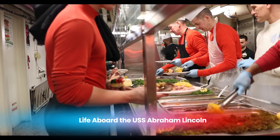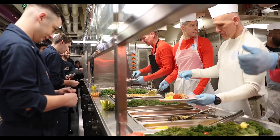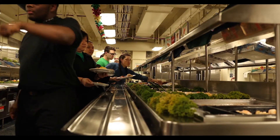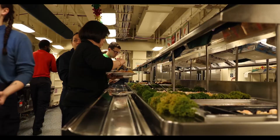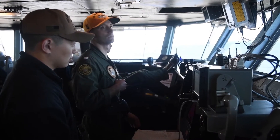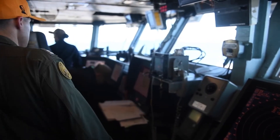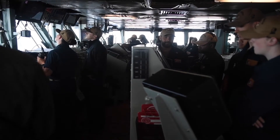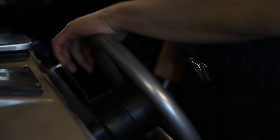Life aboard the USS Abraham Lincoln is a unique experience, shaped by the demands of operating one of the most powerful warships in the world. The ship is home to over 5,000 sailors and airmen who live and work in close quarters as they carry out the carrier's missions. The daily routine aboard the Lincoln is highly structured, with sailors working in shifts to ensure that the ship's systems are constantly monitored and maintained. Flight operations, maintenance, and drills are a regular part of life aboard the carrier, requiring precise coordination and teamwork.